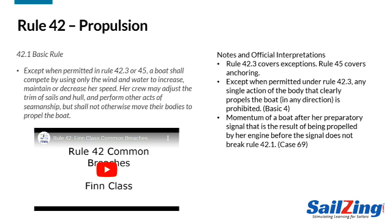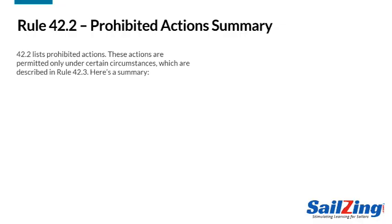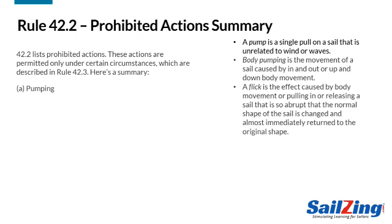Another interpretation applies to uncommon situations in which a boat is using an engine to get to the starting area. This comes from the World Sailing Casebook. Using an engine is okay if the engine is off before the prep signal at 4 minutes. Rule 42.2 amplifies the Basic Rule with specific actions that are prohibited. This slide summarizes the prohibited actions and gives definitions. The definitions in italics are from either the rule itself or from the World Sailing Interpretations document.